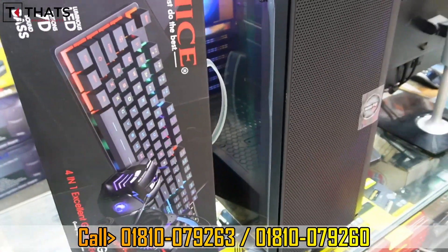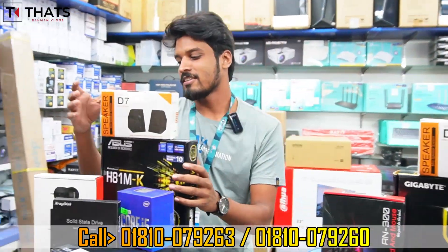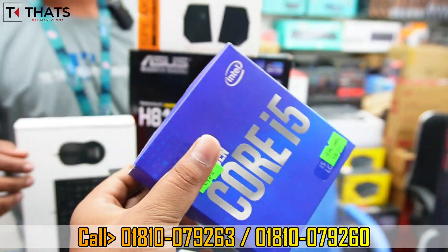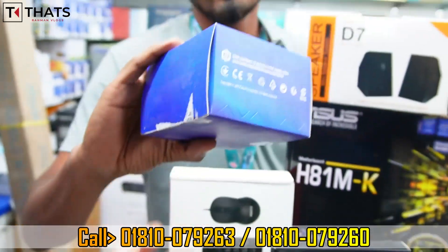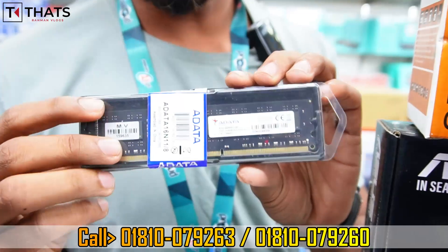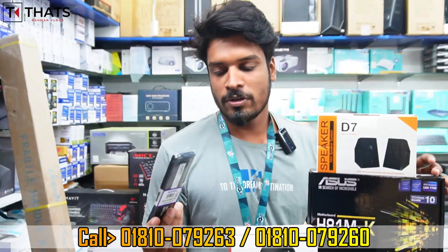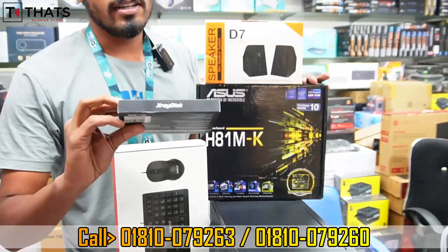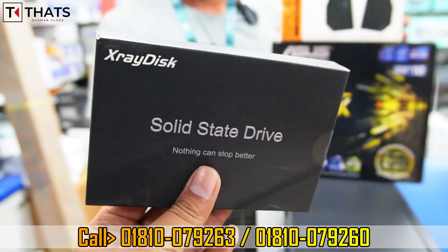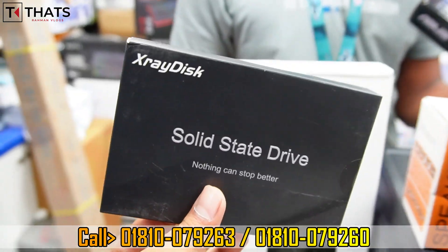This is a gaming combo with a full package. Starting with the i5 4th generation processor package: it comes with 8GB RAM with 2x replacement warranty. The 120GB Sata SSD has 3x instant replacement warranty.